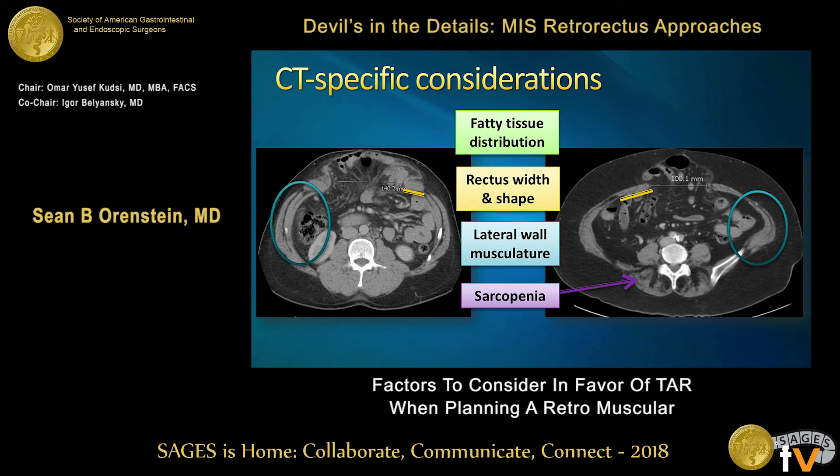Size isn't the only consideration when evaluating a CAT scan. First, you want to look at the fatty distribution — do they have a lot of visceral fat or is most of their fatty distribution in the subcutaneous tissues? One of the biggest things I look for when planning a TAR is the musculature. Look at the rectus muscle: the patient on the left has a short balled-up rectus versus the patient on the right with a nice wide splayed-out rectus. Also look at the lateral musculature — the patient on the left has very robust musculature with three distinct large muscle layers and thick myofascial layers, compared to the patient on the right with thinning and attenuation of the lateral components.